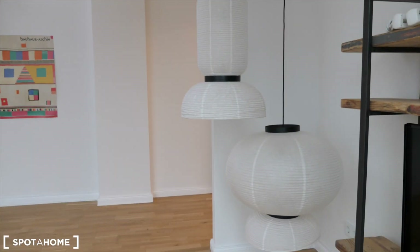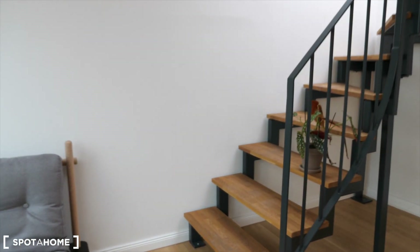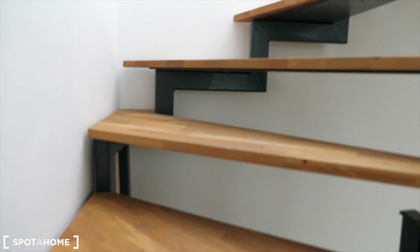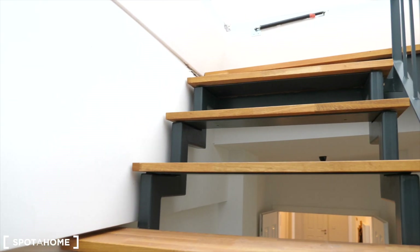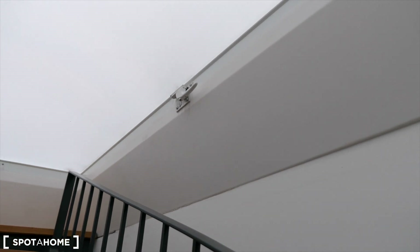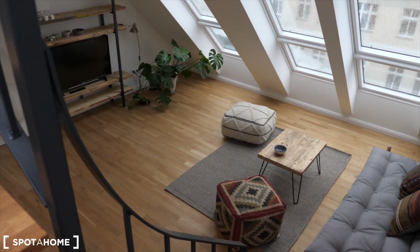I'm actually going to go up just to show you the view from there. The rooftop access is now closed because it's raining in Berlin. So it just works like this — you can open this window and go onto the roof. So this is how it looks from above. It's very cozy.